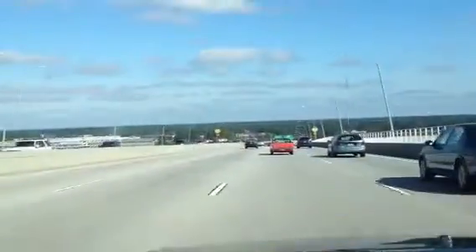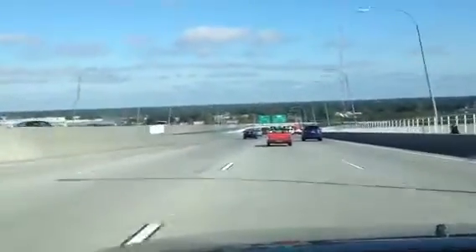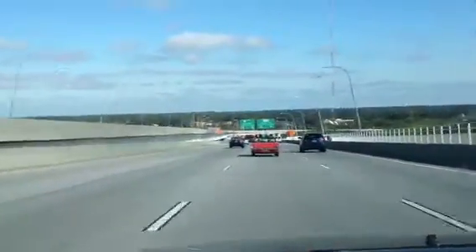Fort Moultrie is also on the other side here on the Mount Pleasant side. It is definitely something to see if you come to Charleston — you can't miss it.